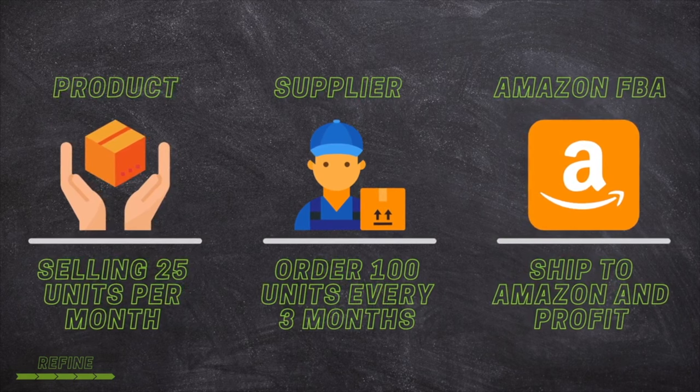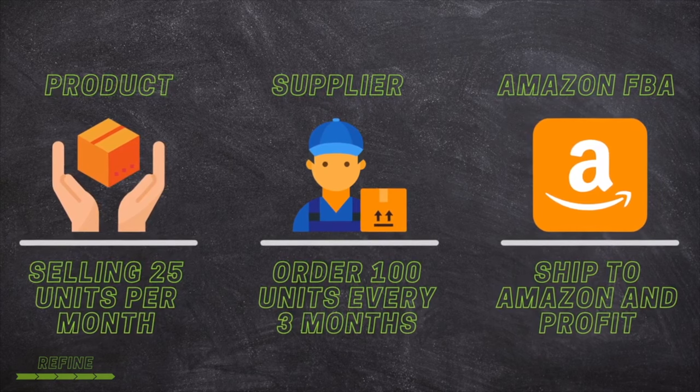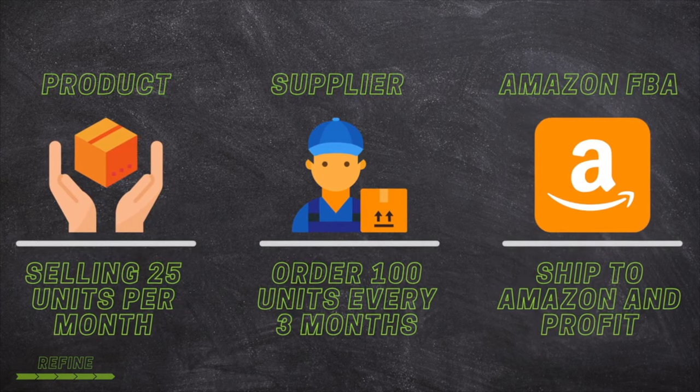Ask yourself: how can I reduce my fees? How can I get my supplier to ship to Amazon quicker? Or what product features can I add to make my product that much better? This is called the refining phase — you take a look at that system, process, and plan you created, and you look for ways to continue to improve it. This is the aspect of actually being a business owner, and with Amazon FBA you're going to have the ability to scale your business and grow it from there onward.